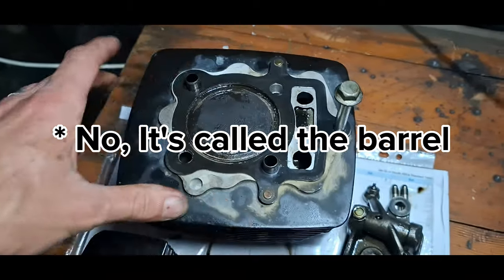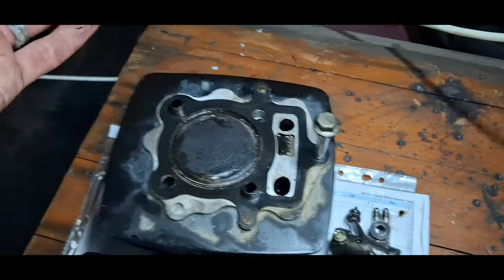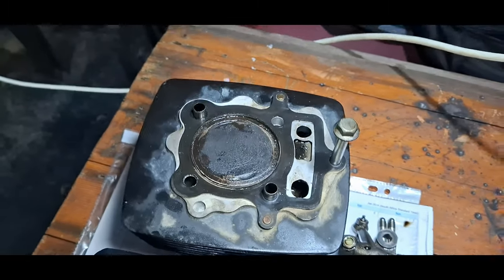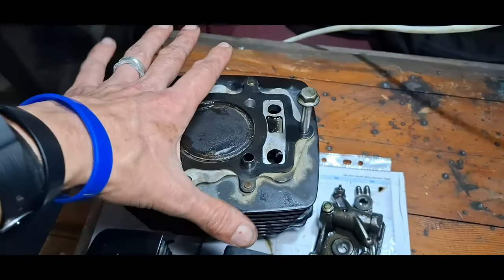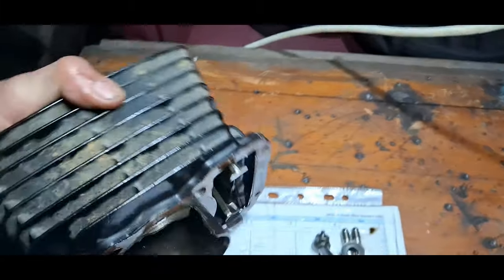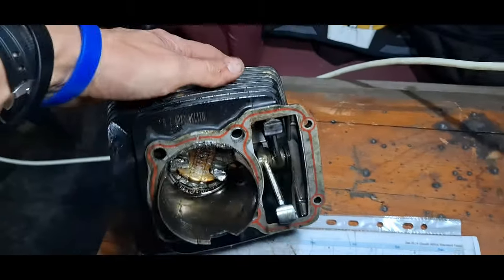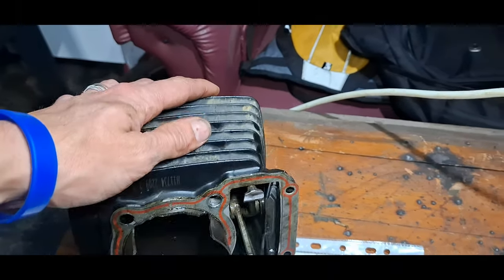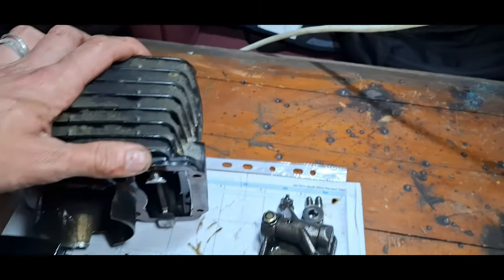I'm going to be taking this to an engineering shop on Monday or Tuesday. I'm going to phone around and find a place that can do some repairs and spec what kind of work I'm going to need done. Hopefully I don't have to do any boring — hopefully I can just do a piston and a sleeve and everything will be okay.